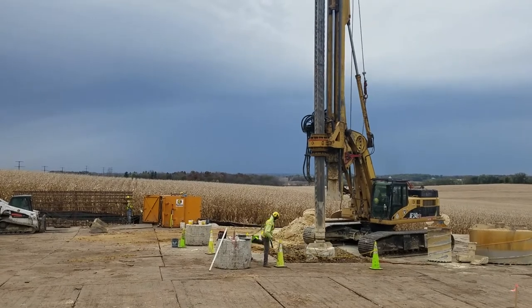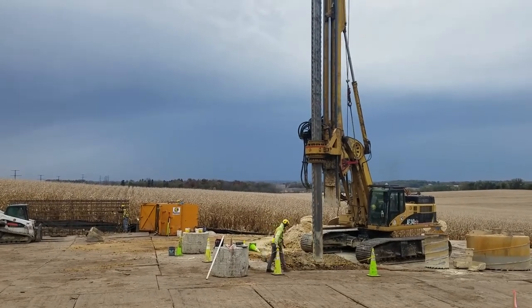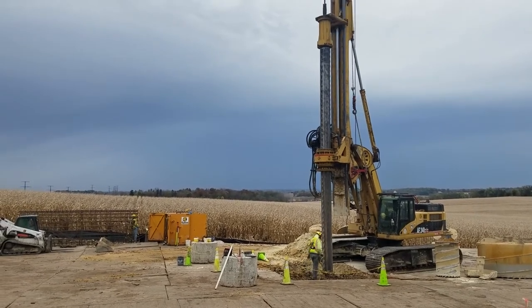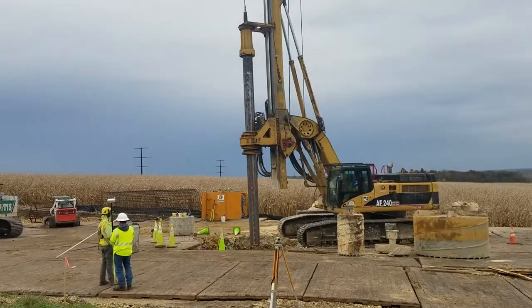Following that, crews will begin delivering poles to the sites where they will be placed. We expect poles to begin being installed in December.